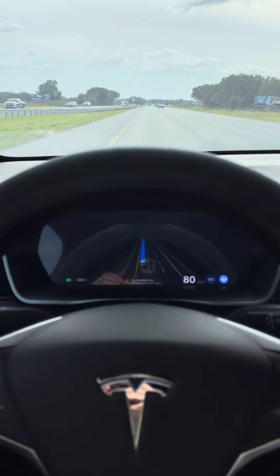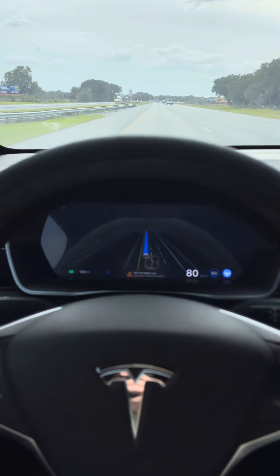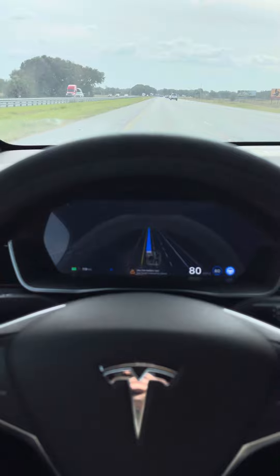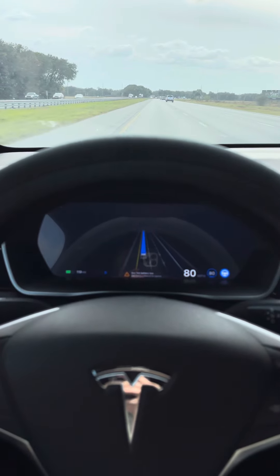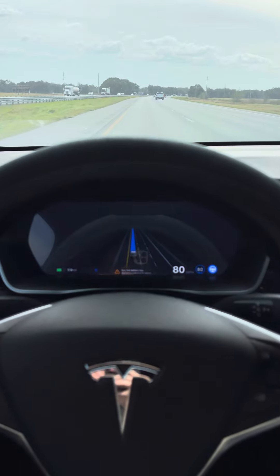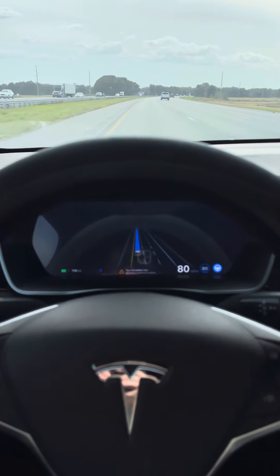Hello everybody, a little update here. I am on Autopilot beta 11.4.8.1, which is 2023.27.12. Just got the update about a week ago. I'm heading down the highway at about 80 miles an hour right now, and I'm happy to report...